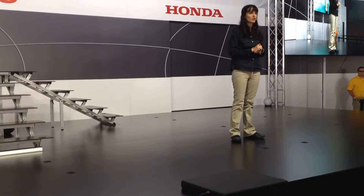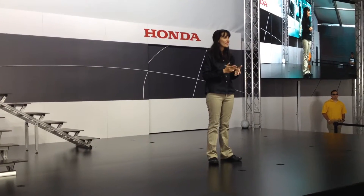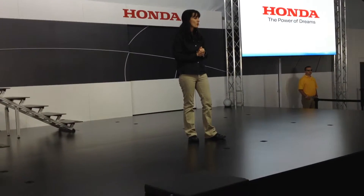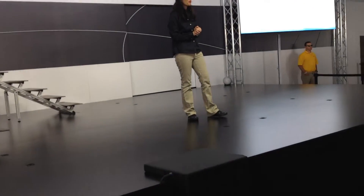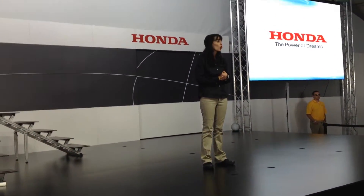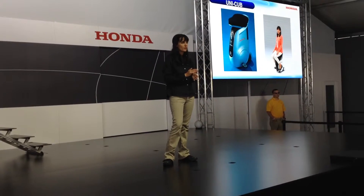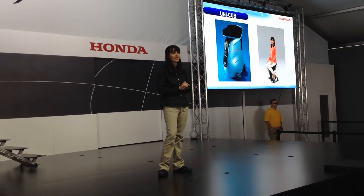ASIMO was introduced in 2000 with the dream of helping people live fuller lives, assisting with duties around the home, and other daily tasks. Our dream is to provide a robot that can provide company and physical care to family members, and assistance with housework — a robot that is indispensable for an enriched life. ASIMO is part of a larger line of Honda robotics offerings designed to achieve a similar goal, including products such as the WACASIS device and the Unicub, built to help those with limited mobility to be more independent, just as ASIMO was designed to promote independence within the home.